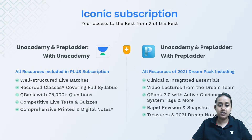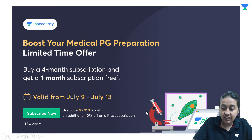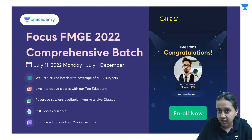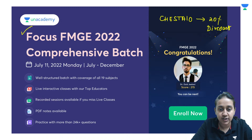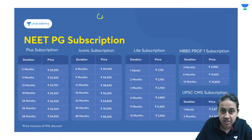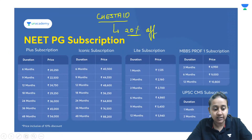On Unacademy we give you two types of subscription: Plus and Iconic. Iconic gives you access to both Unacademy and Prep Ladder. Right now Unacademy is providing a 20% discount. You can use my code CHESHTA10 and get 20% discount. We have new batches including the Focus FMG batch, a NEETPG batch, and an INICT batch starting from the 21st of this month. The offer is valid only till the 22nd of this month.